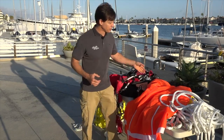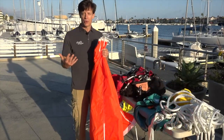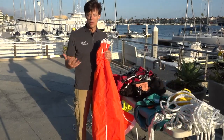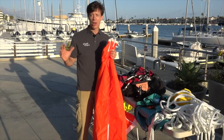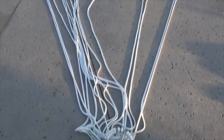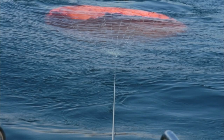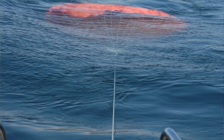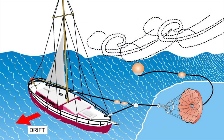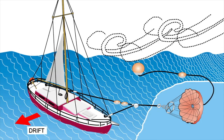A parachute sea anchor is typically used when your entire crew is seasick, you've had a mishap like a broken mast, or things are out of control and you just need to stop the boat's motion. Deployed from the bow, the wind pushes the boat backwards as the parachute sinks underwater and grabs a lot of water, dramatically slowing the boat. You're looking at about a half a knot to one nautical mile of drift per hour, versus nine or ten nautical miles if lying ahull — which leaves you sideways to the waves, a very uncomfortable position.